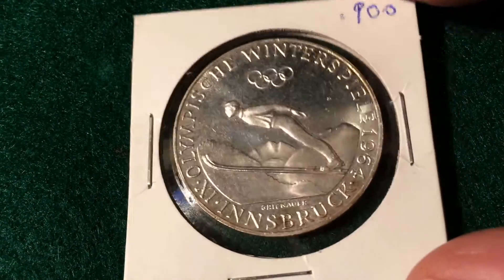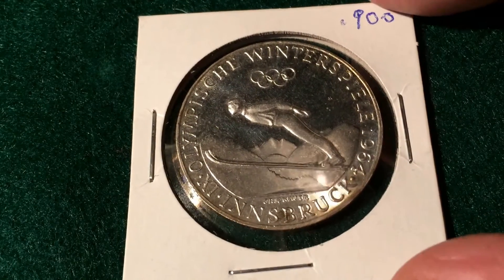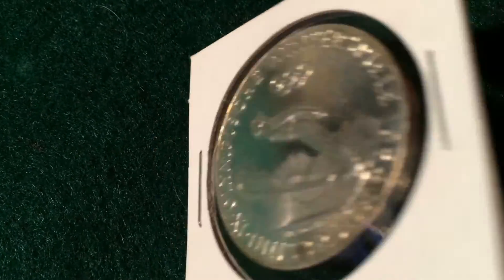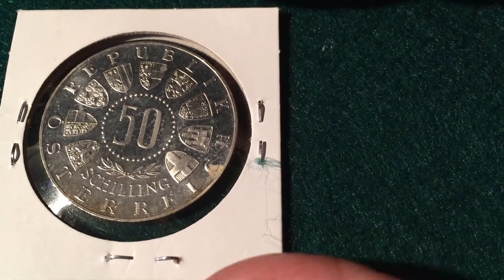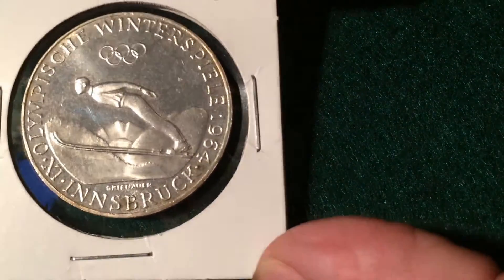The next one I picked up is an Austrian coin — this is another Olympic commemorative. This is 90% silver, from Austria, from Innsbruck. It's 50 shillings, and it's a proof coin, this one. It's quite a nice little coin. I like it — a pretty decent-looking little find.